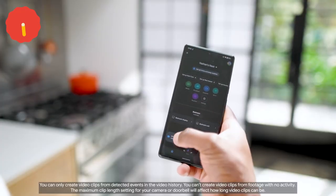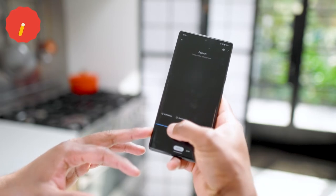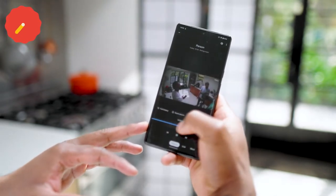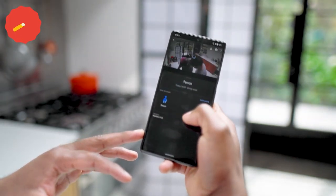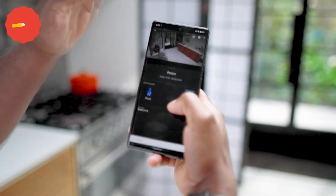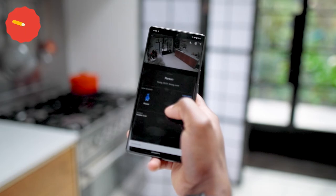Open the Home app and select your camera. Once you've done that, tap on history at the bottom of the screen and scroll along your event camera video history. Once you've found the clip that you want, then near the top of the screen, you can click on the download icon. This will save that video clip to your phone. You can then share the video clip via email or social media app.